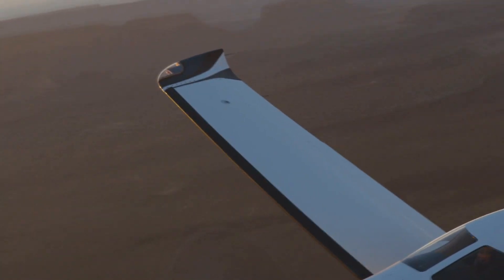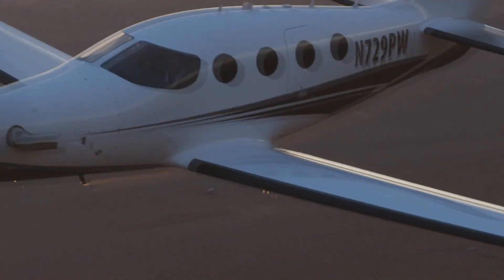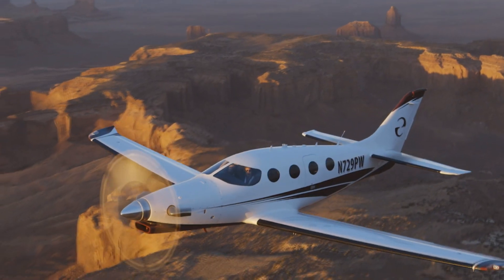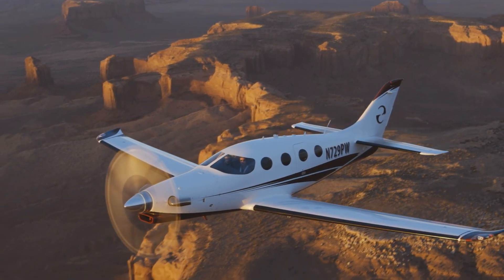It has a maximum ceiling of 34,000 feet, which it can reach in 15 minutes. It has a best rate of climb of 4,000 feet per minute. It's powered by a Pratt & Whitney PT6A-67B engine with 1,200 shaft horsepower, with Hartzell four-blade propellers.